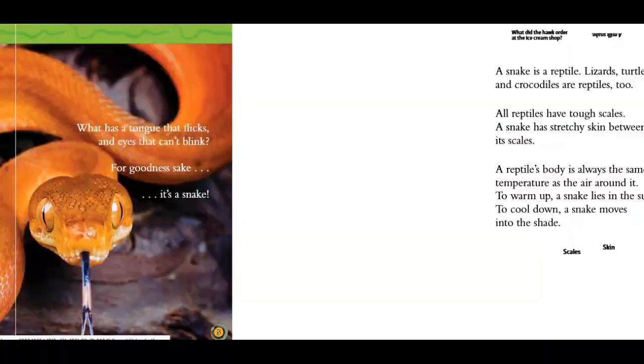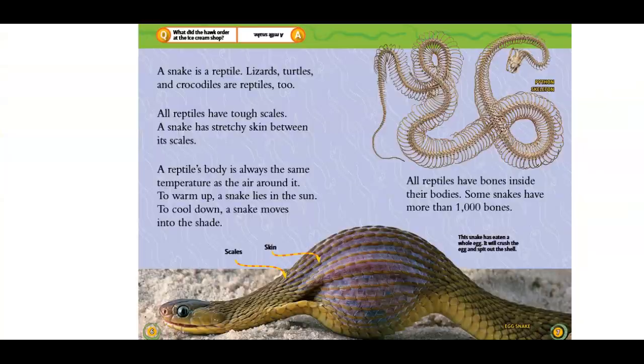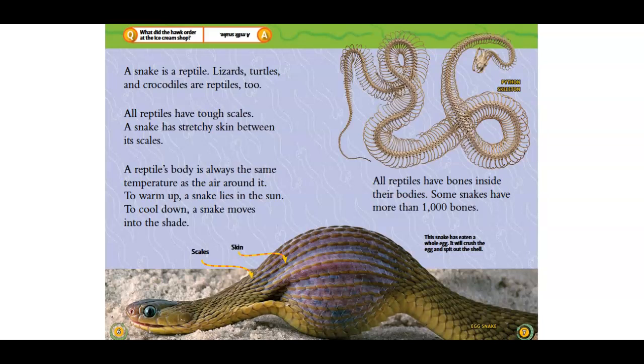A snake is a reptile. Lizards, turtles, and crocodiles are reptiles too. All reptiles have tough scales. A snake has stretchy skin between its scales. A reptile's body is always the same temperature as the air around it. To warm up, a snake lies in the sun.